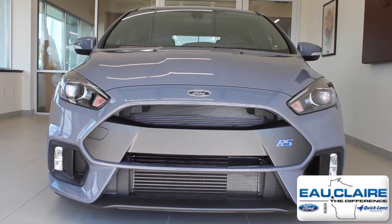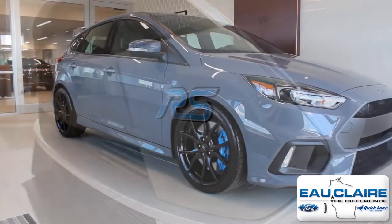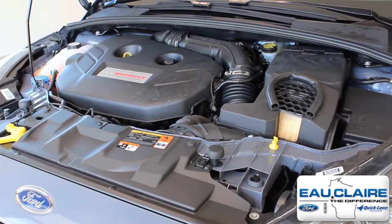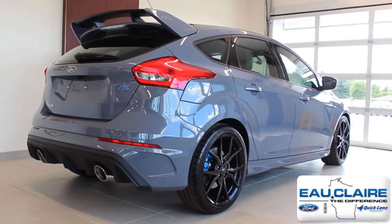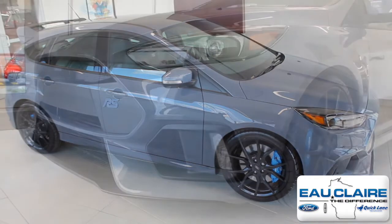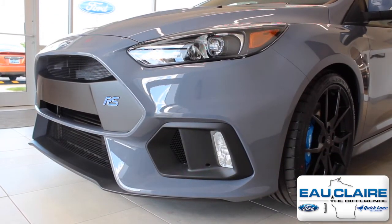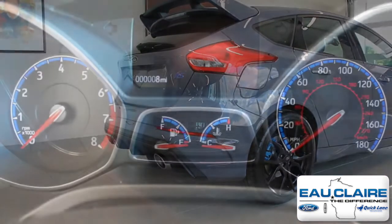This is the 2016 Ford Focus RS. This stealth gray high-performance hatchback is powered by a 2.3-liter EcoBoost engine producing 350 horsepower and 350 pound-feet of torque. This Focus RS is equipped with an advanced Ford performance all-wheel drive system and Normal, Sport, Track, and Drift selectable driving modes.